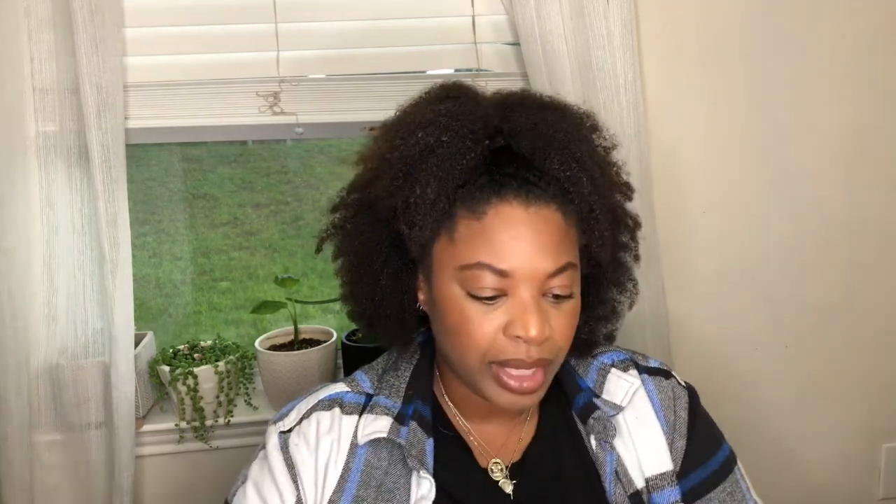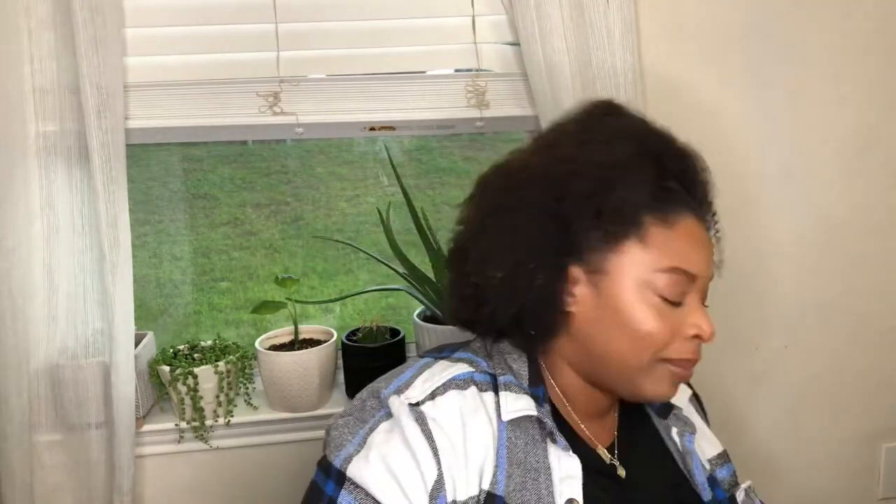Another thing from Macy's Backstage: these bowls from the brand Strawberry Hill. They came as a set of two. A couple of hauls back I got some black plates by this same brand, so I already knew they're really sturdy and heavy and will last a long time. I think they were around $6.99.